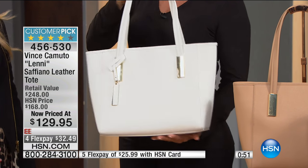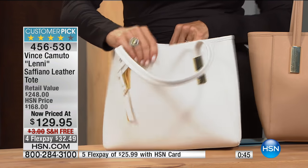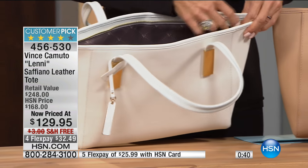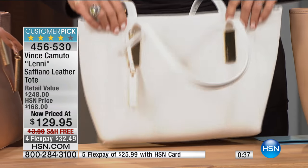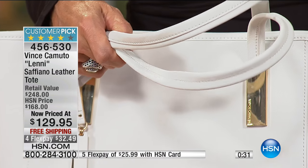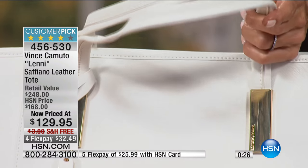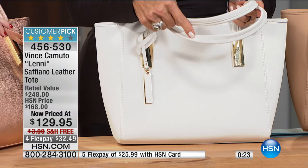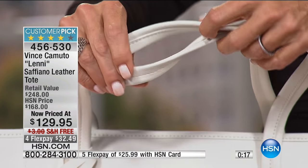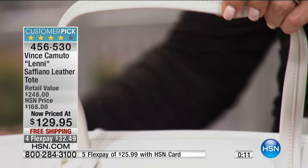It's a full zip — recessed, which is more expensive to manufacture — and all saffiano leather. The handles on a bag I've been carrying have started to disintegrate because I didn't realize they weren't real leather, even though the rest of the bag was. This is real leather through and through — all real saffiano leather with the most beautiful stitching.